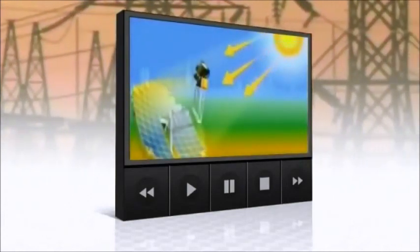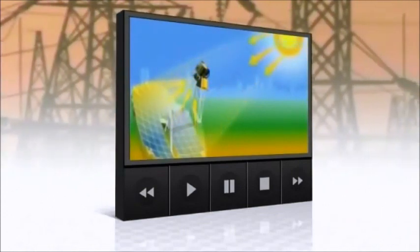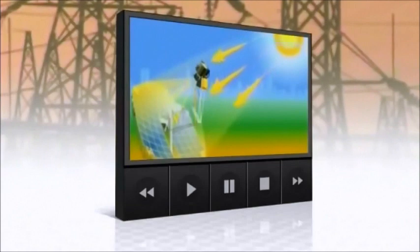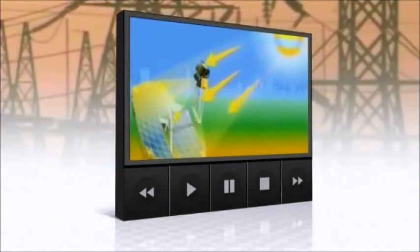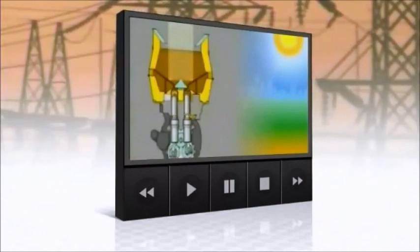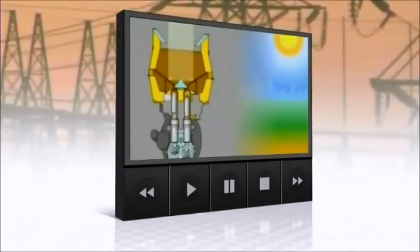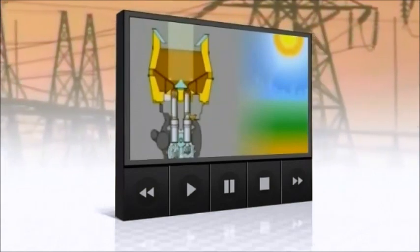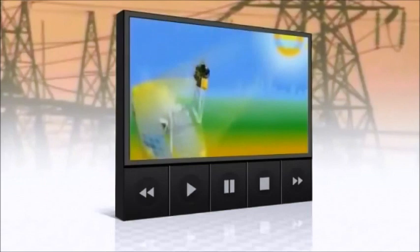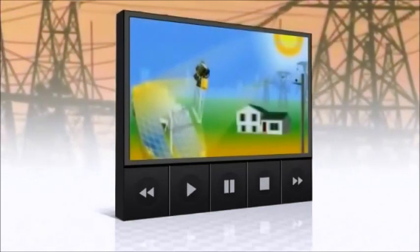Here's how it works: an array of parabolic dishes focuses the Sun's rays on the Stirling engine, which acts as the conversion unit. The Stirling engine is a very simple, elegant, and efficient system that takes intense heat from the Sun and heats a gas — in this case hydrogen as the working gas. When you heat the gas, it expands, which pushes the piston down, causing the crankshaft to turn a generator.